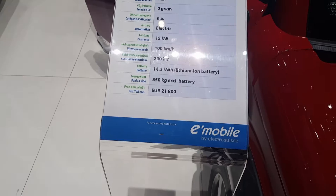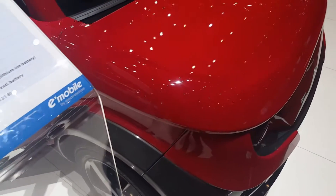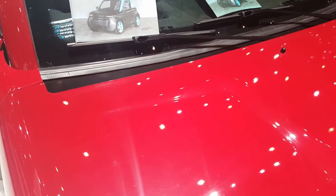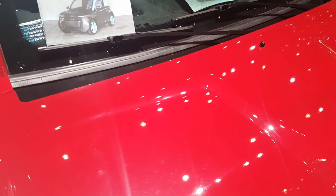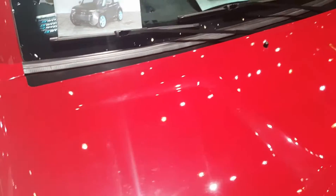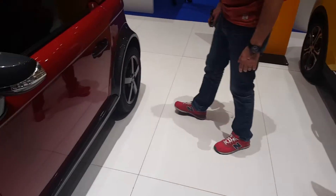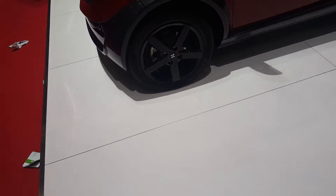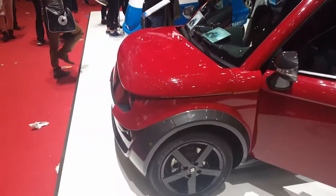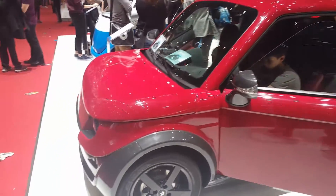Let's check out some electric cars. These are Micro Lino — for urban mobility — by e-Mobile Electro Swiss. There's also the Tazzari EY Zero Mission — zero emission, urban mobility. Funny little cars! Can you imagine having these kinds of cars in town? They would solve all your parking problems.